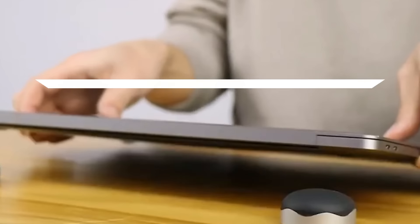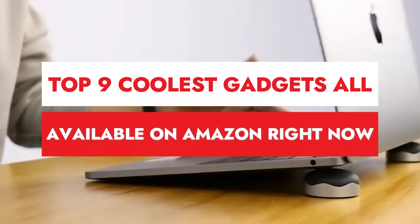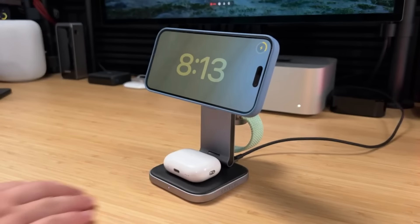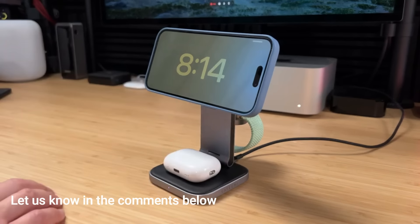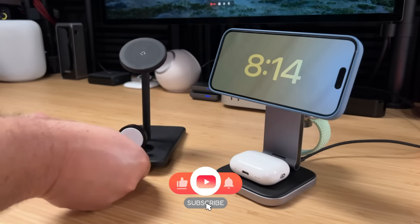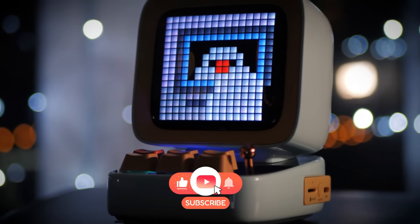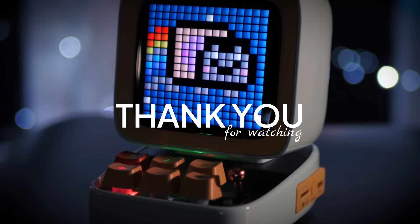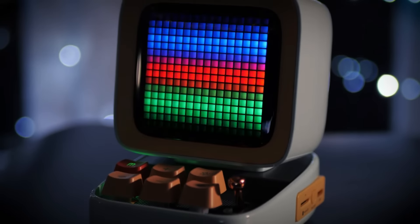And there you have it — the top 9 coolest gadgets all available on Amazon right now. Which one's your favorite? Let us know in the comments below. Don't forget to like this video, subscribe to our channel, and hit that bell icon for more awesome gadget reviews. Thanks for watching, and we'll see you in the next video.